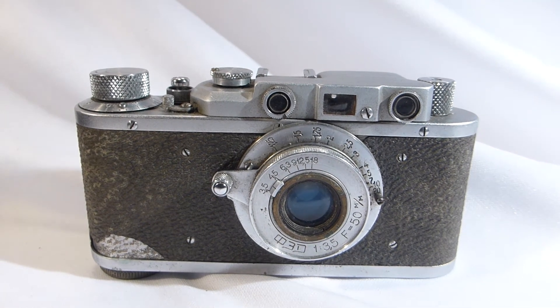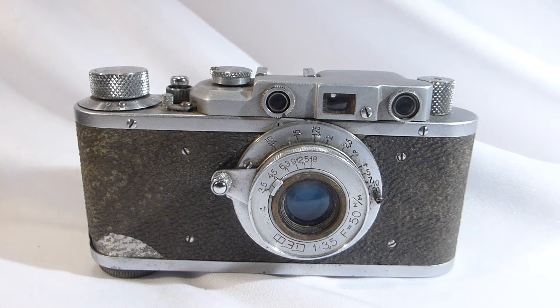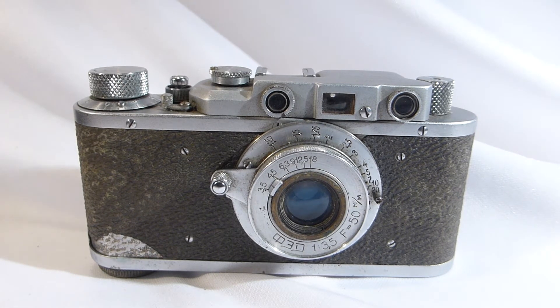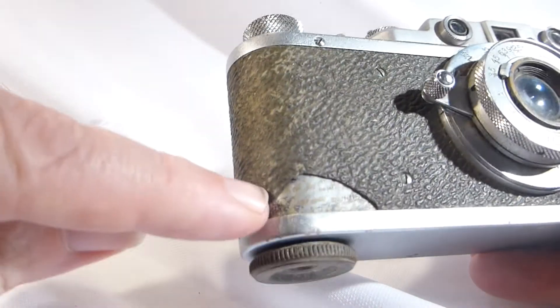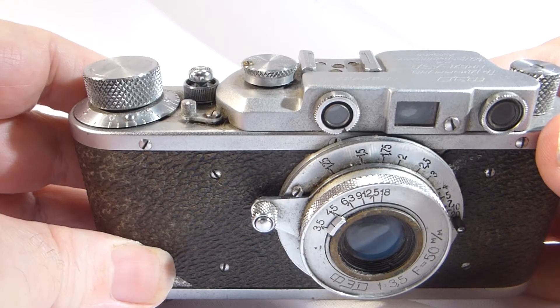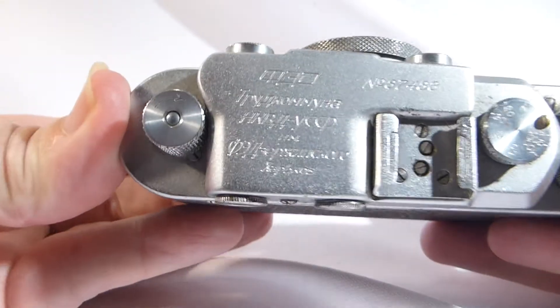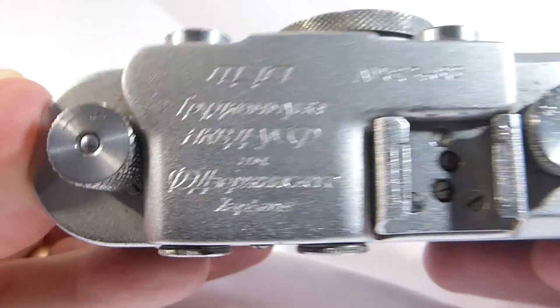Here we have the Fed 1c type, another Russian camera. As you can see, there are some issues — it's in a fair condition, I would call it fairish. It needs a bit of TLC.